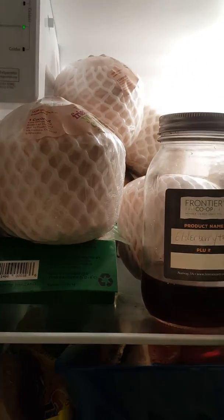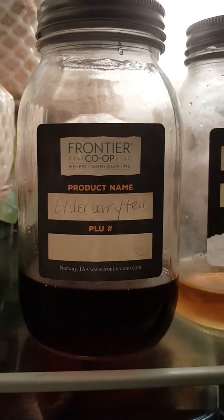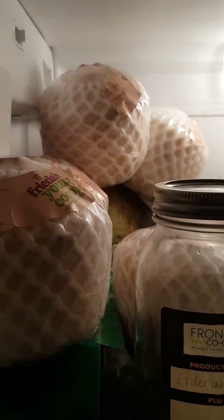Things that I have in my fridge. I got elderberry tea, mulling tea, sea moss, lots of coconuts, tamarind.